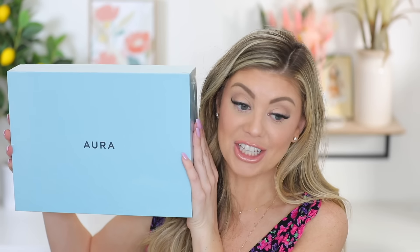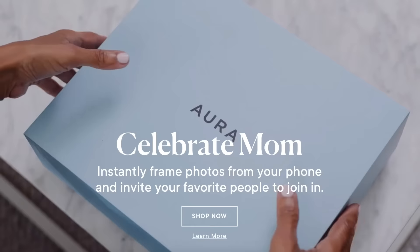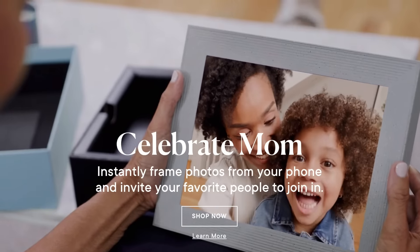For my first gift recommendation, it is the Aura digital picture frame. I am so excited to be working with them in this video — a big thank you to Aura for sponsoring this portion of the video. We've been using Aura for the last two years, so when they reached out to me I was like oh my god yes, because we truly love this picture frame. It is one of the best-selling digital picture frames on the market.